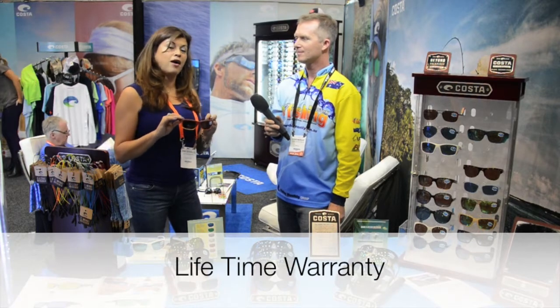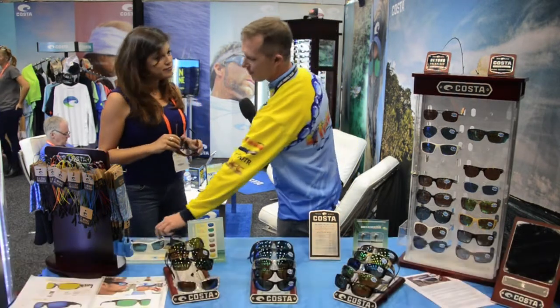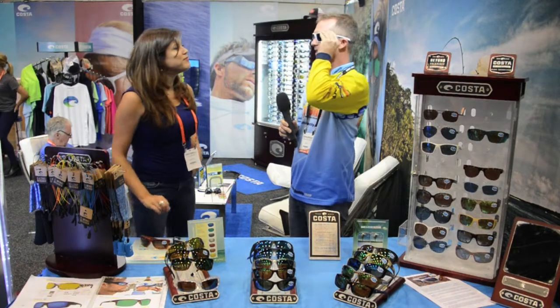What makes Costa so unique is the 580 technology, which is proprietary to us — nobody else has it. It stops reflection of light at 580 nanometers, so it enhances optical acuity and makes colors brighter: reds redder, blues bluer, and greens greener. It also has a lifetime warranty, which nobody else has in the market. So what you're saying is if I put these glasses on, it's actually going to be better than life — of course, everything is going to be better with Costas on!